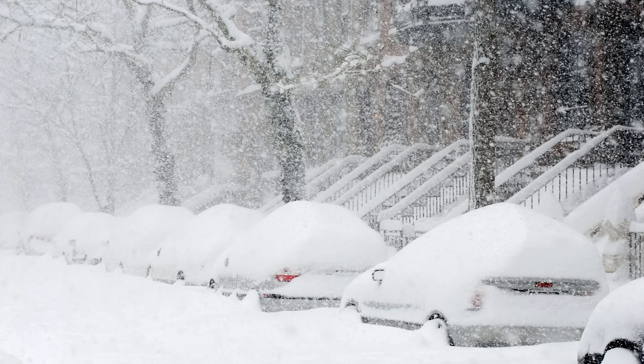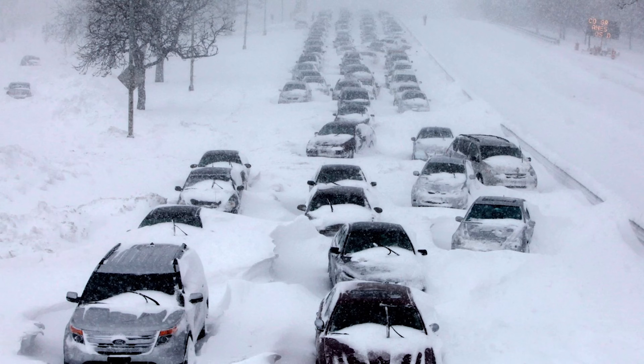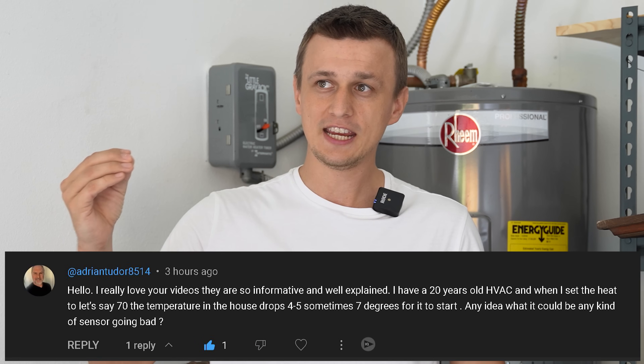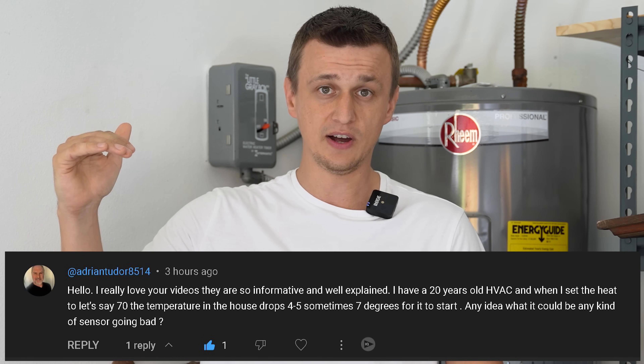Hey guys, Jay here with Word of Advice TV. With the winter storm that raged through the states just this last week, a lot of people's furnaces quit working. So I got a lot of questions on my furnace videos, and one of the more common questions was: my thermostat is set to 70, but my furnace only kicks in when it's 65, and even then it doesn't always turn on. There are actually a variety of different things that could cause the furnace to intermittently work like that.